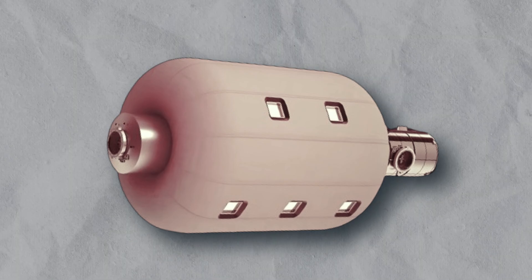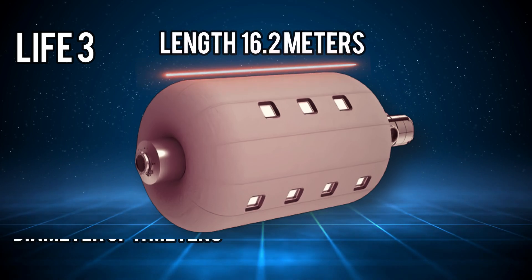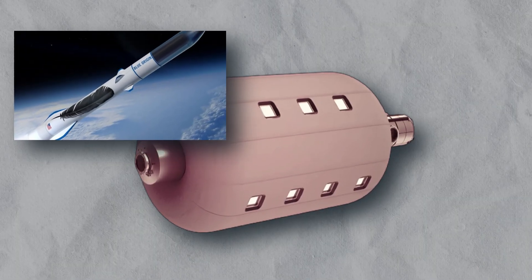In the subsequent iteration, LIFE 3 would enlarge the entire module to 16.2 meters in length and 11 meters in diameter, necessitating a 7-meter rocket fairing. This advancement would rely on next-generation heavy launchers such as New Glenn or Starship.